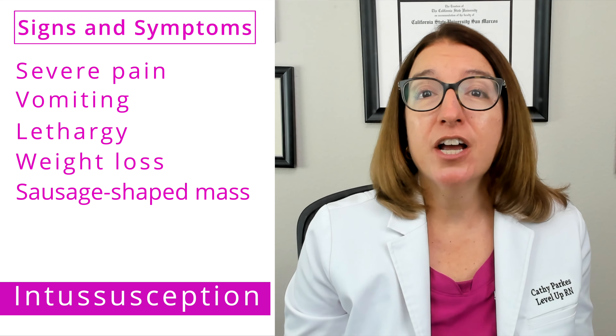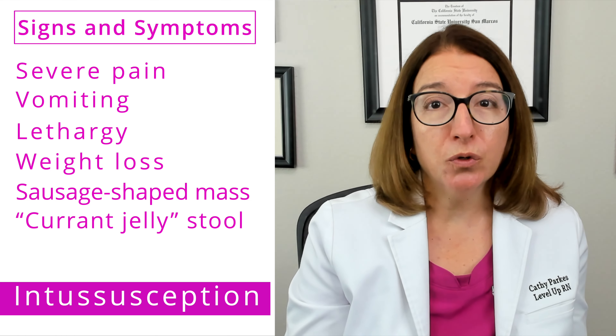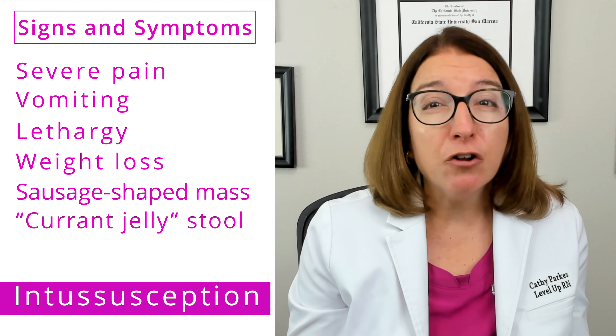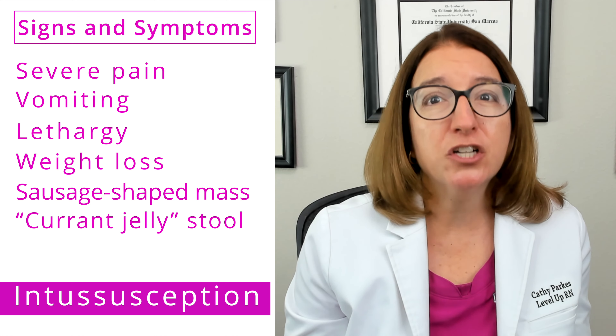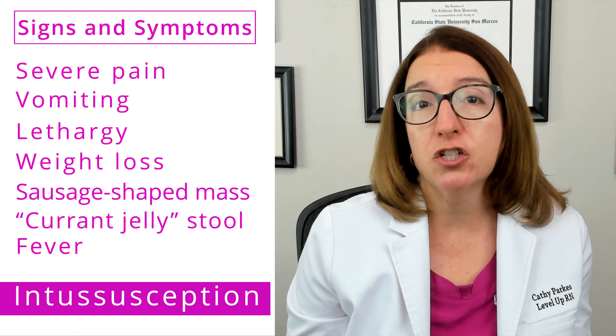In addition, the child may have currant jelly stool, which is stool that contains blood and mucus. And then with bowel necrosis, we can end up with perforation and sepsis, which in turn will cause a fever in the child.